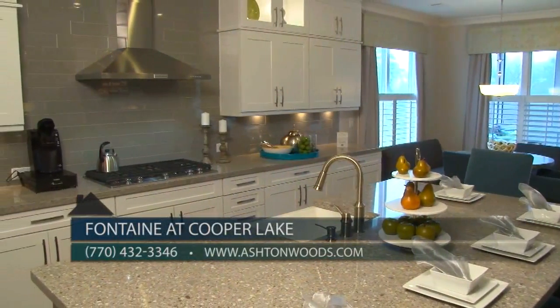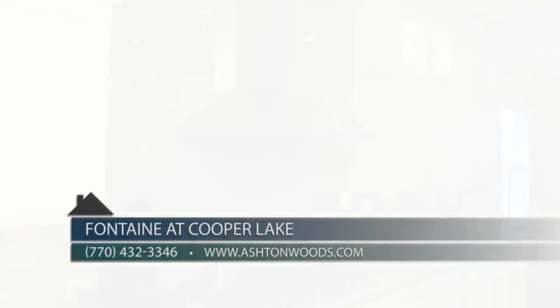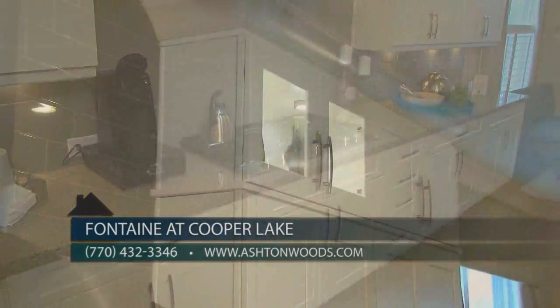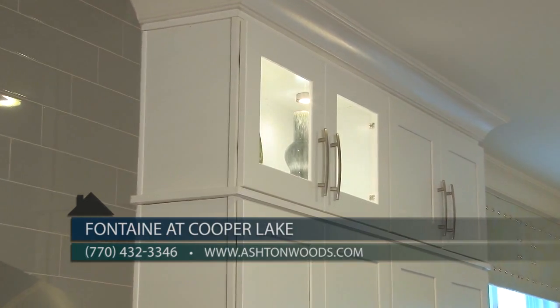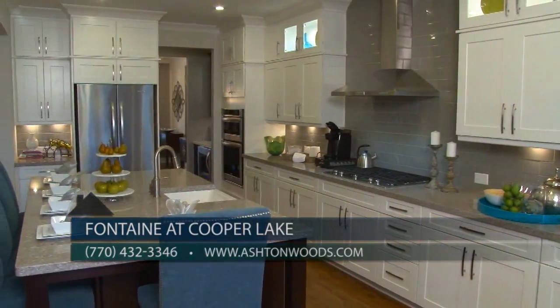Our chef-designed kitchen emphasizes function and beauty, including all integrated stainless steel appliances, granite countertops, tile backsplash, beautiful cabinetry, a walk-in pantry, and an oversized island that seats up to five comfortably.